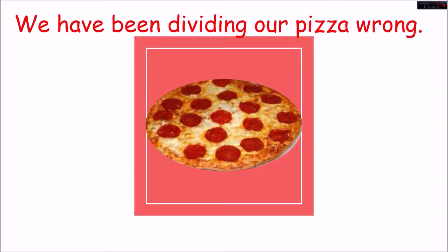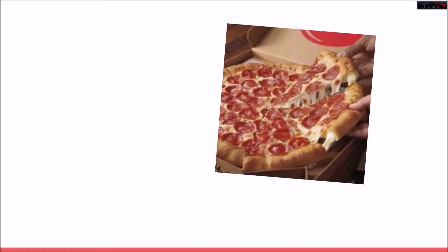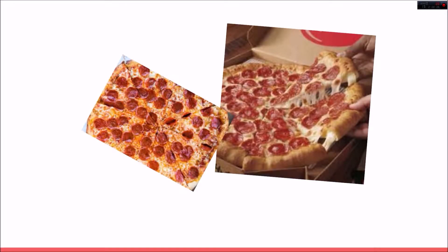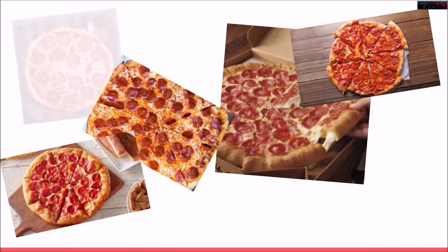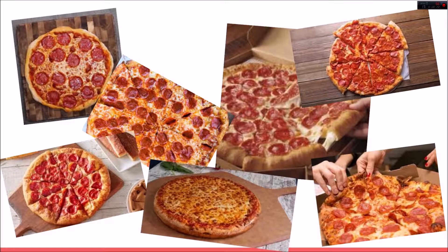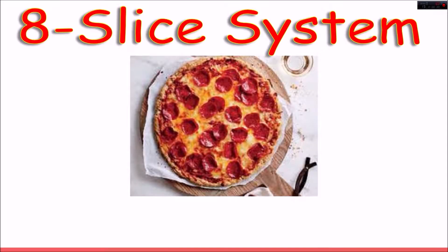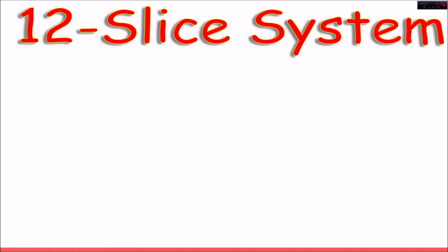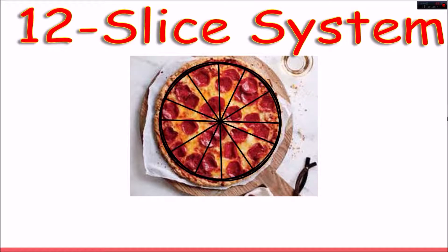We have been dividing our pizza wrong this whole time. Pizza is and continues to be a staple of the American diet, and yet for all of these years we have been dividing our pizza incorrectly. Anytime you go to a pizzeria, they are going to divide this pizza into eight equal slices. However, this is an inefficient method. The reason for staying with such an outdated method is simple: it's easy to divide a circle into eight equal slices. And the reason why we don't switch to the 12-slice system is because of the complex intricacies of dividing a perfectly round pizza pie into 12 precise equal angles.